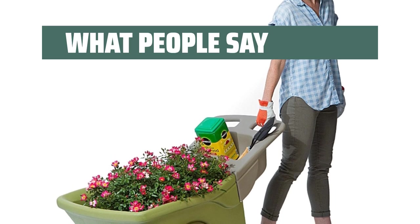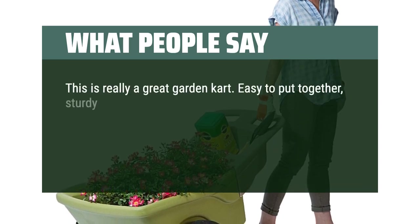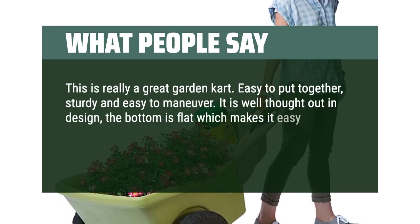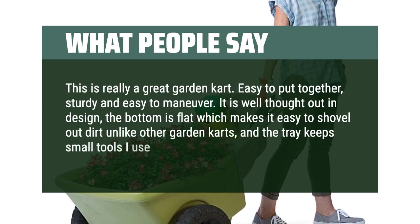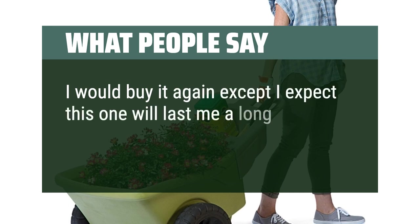What people say: This is really a great garden cart — easy to put together, sturdy, and easy to maneuver. It is well thought out in design; the bottom is flat which makes it easy to shovel out dirt unlike other garden carts, and the tray keeps small tools handy. I would buy it again, except I expect this one will last me a long time.